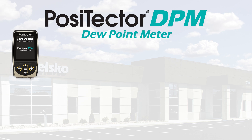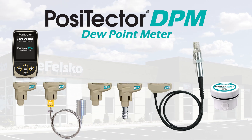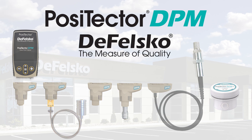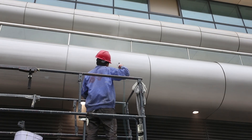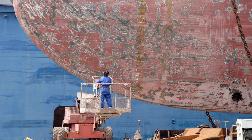Measuring environmental conditions and remote monitoring with the Positector DPM dew point meter series from Defelsco. During the application of protective coatings and other processes, it is critical to ensure that environmental conditions stay within project specifications.